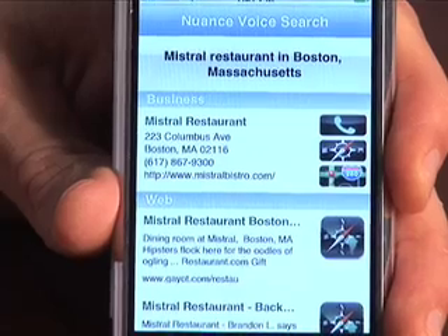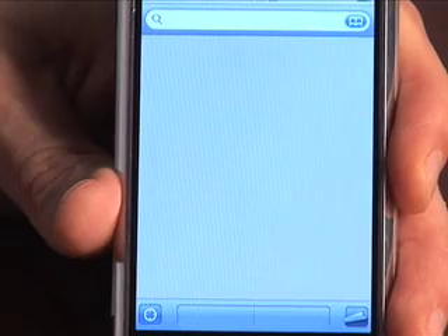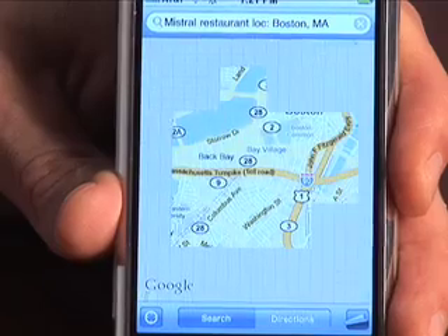So if I, for example, click the actual map button, you can see it launches the standard map package on the iPhone and the push pins drop in a second.